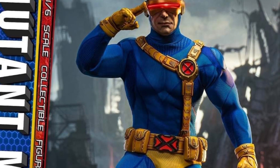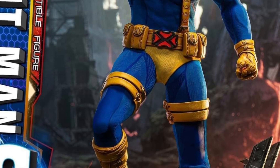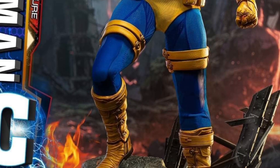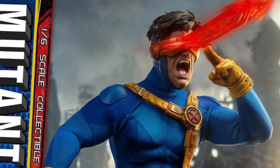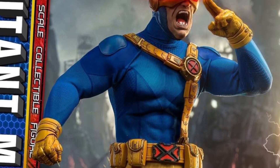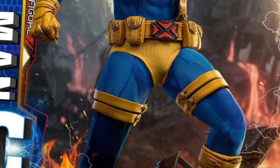Alright, so this looks pretty cool. I've never seen this before, so if it's not new, let us know. But I've never seen Presentoys come out with Mutant Man, which is really Cyclops from the Uncanny X-Men. This looks totally awesome, man. I love the look of this figure — pure Uncanny X-Men.